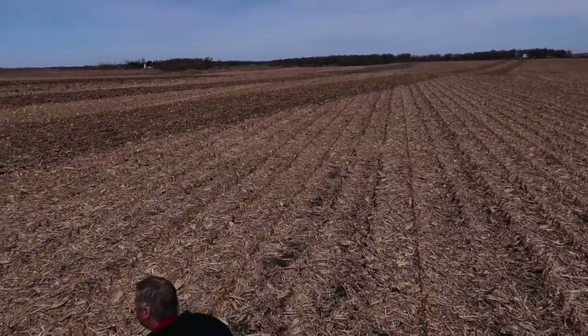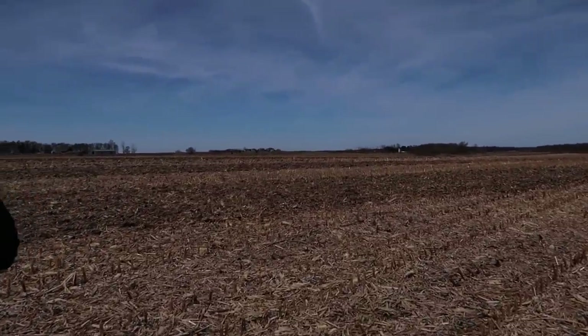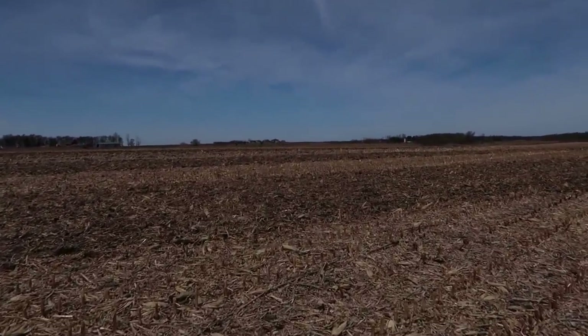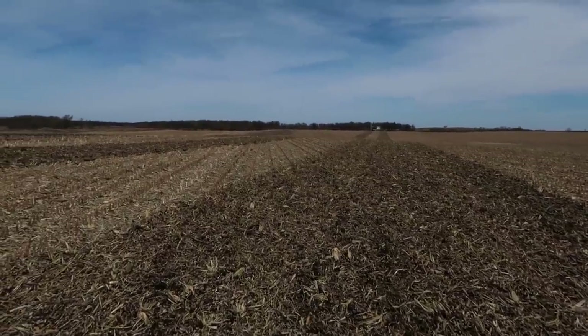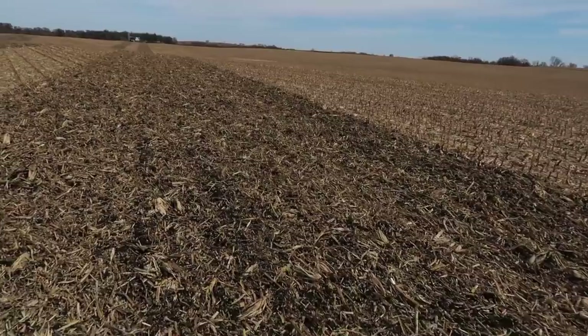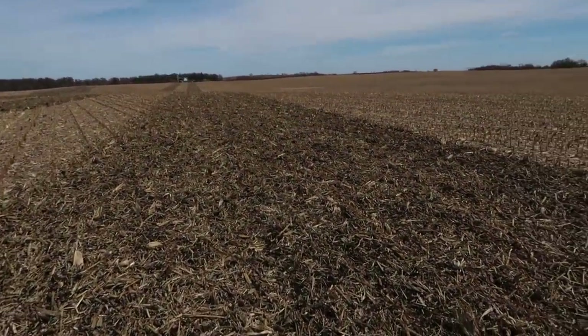I'm going to run out there and see what this thing did with less angle to it. As I mentioned, we can go from zero to 14 — we just dropped it down from about seven down to three or four. Still chopping good and opening the tops up. It's not really burying the residue, which I'd like to keep a little residue on top, but this might be more than I want.